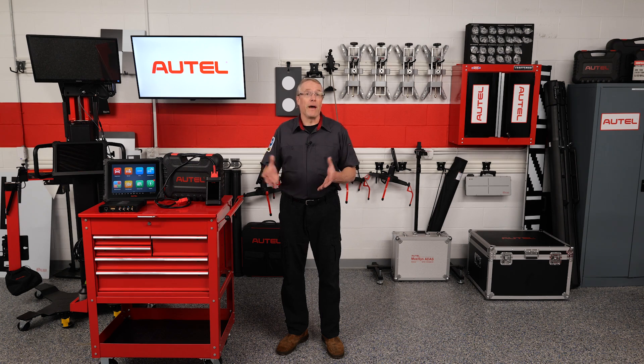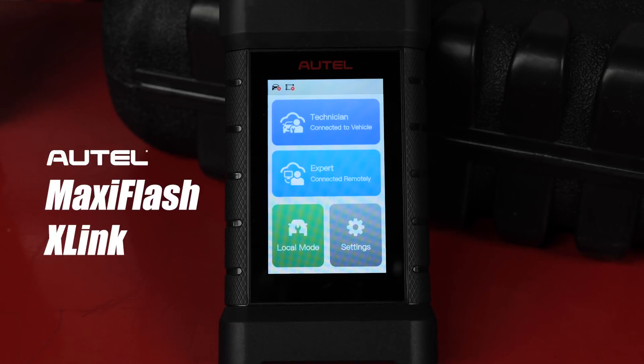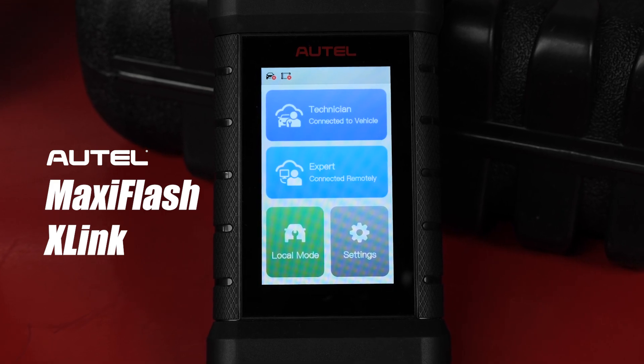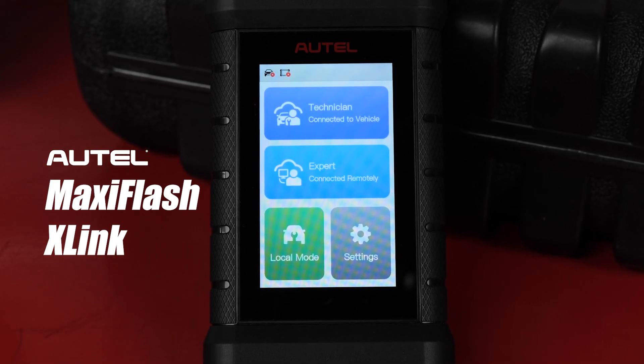Initially available only on the Autel MaxiSys Ultra tablets, Remote Expert is now accessible through the MaxiFlash X-Link, a standalone touchscreen device that combines programming and communication functions.